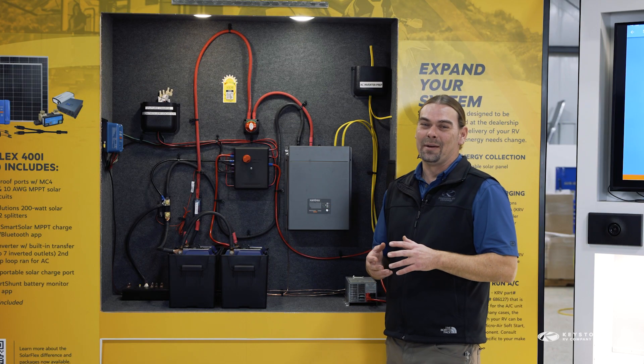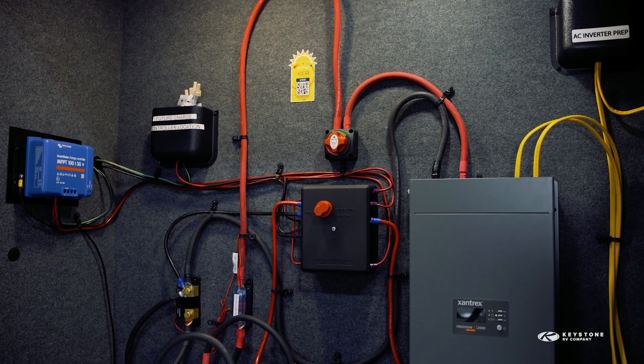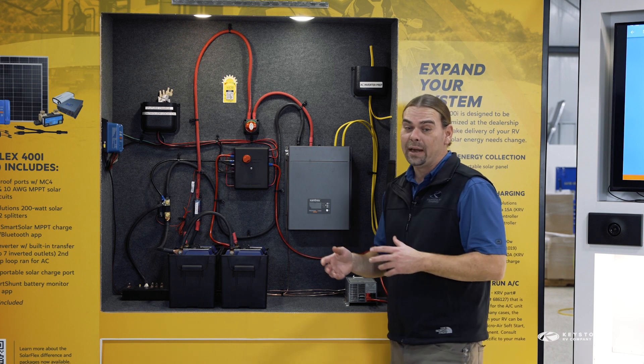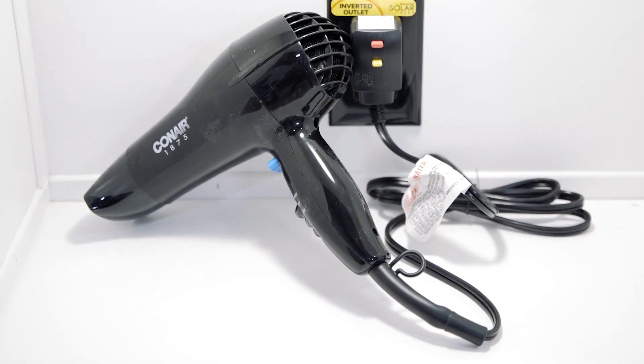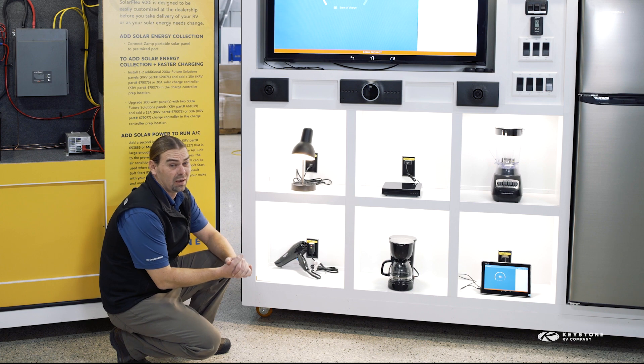Here's a quick example. This 2,000 watt inverter that's part of the SolarFlex 400i package only has 2,000 watts of output power. When we take a look at this hair dryer, it pulls 1,875 watts — that uses up most of the capacity of the 2,000 watt inverter.